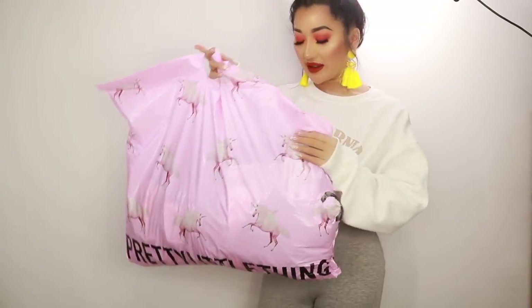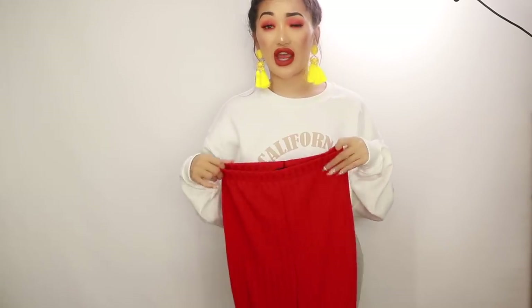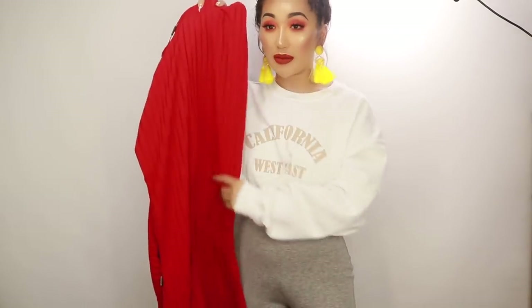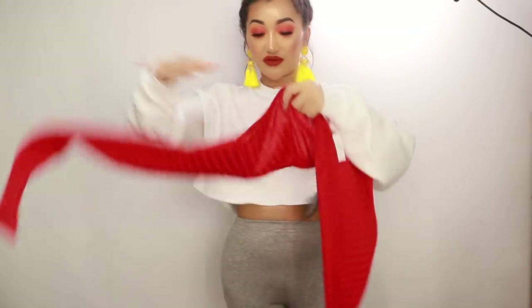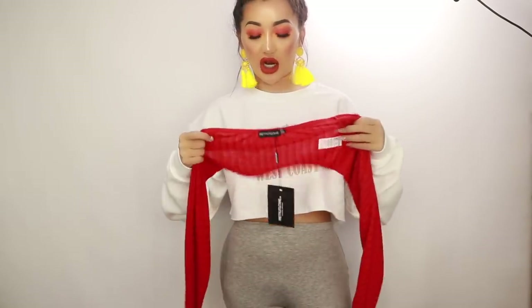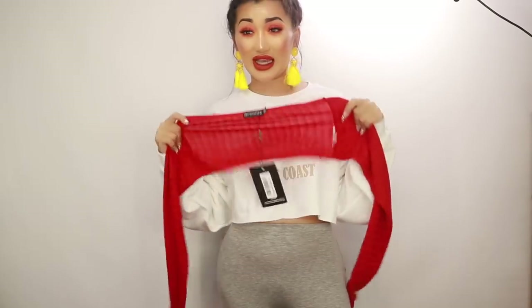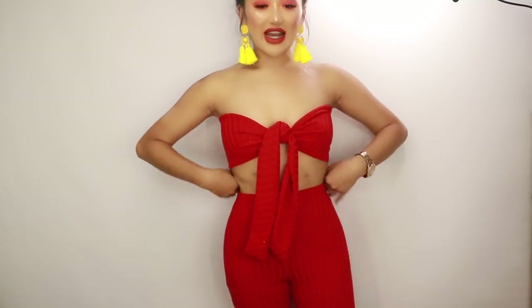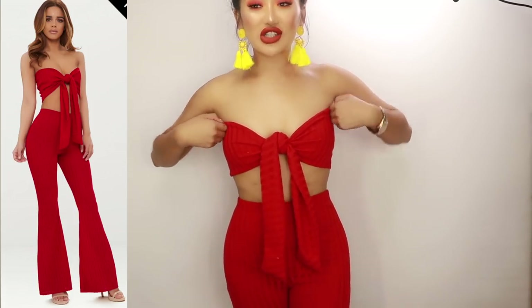Now we're opening the next bag. I picked up another co-ord — I love Pretty Little Thing co-ords because they're super flattering. It comes with these trousers with striped details down the side, which makes you look super tall. It also comes with a little bandeau top that ties up. I got this in a size 6 because sizes 8 and 10 were sold out, but since it ties you can adjust it.